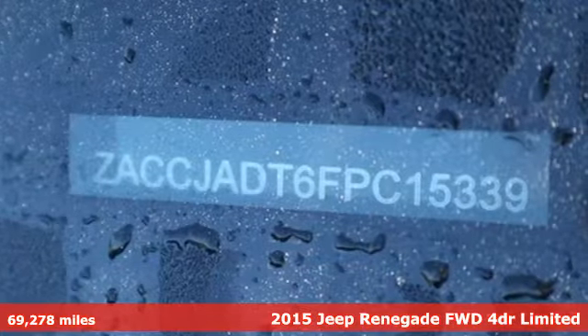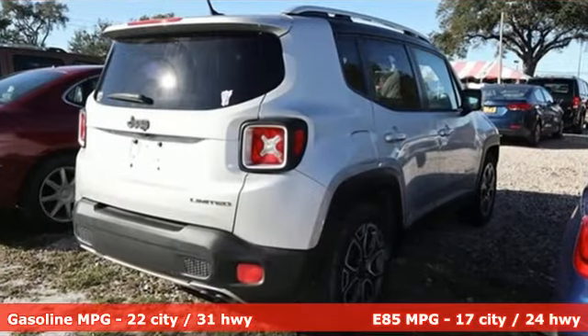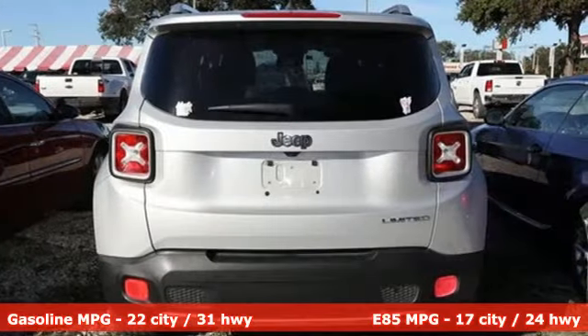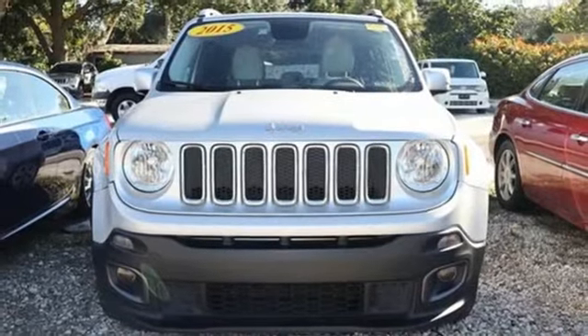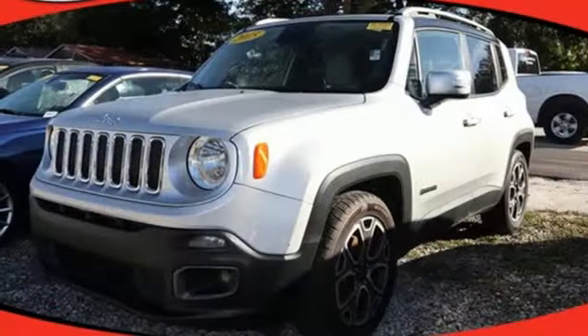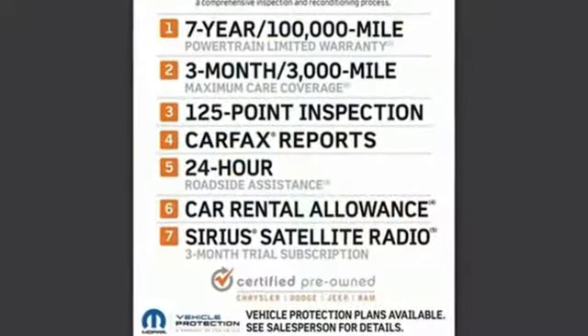A great vehicle is comprised of great features like these: inline 4-cylinder engine, front heated leather bucket seats, streaming audio, configurable instrument gauges, dual zone climate control, doors and push button start proximity key, external memory control, aluminum wheels, remote engine start and power heated mirrors.